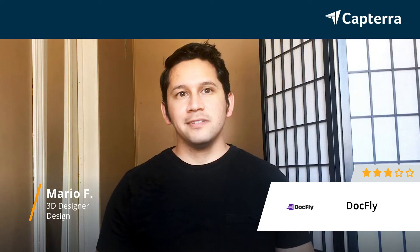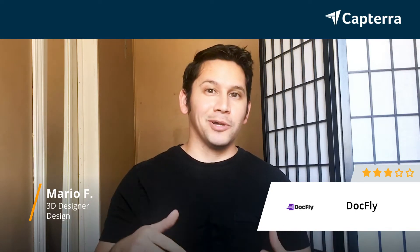Hello, my name is Mario. I'm a designer. I give Docfly a three out of five. For more reviews like this, click below.